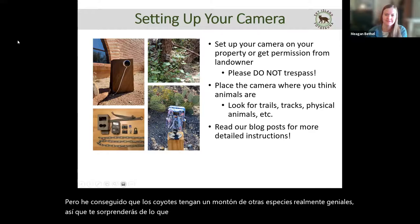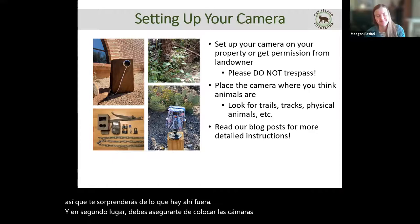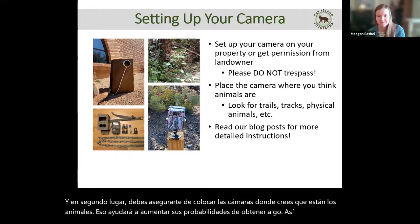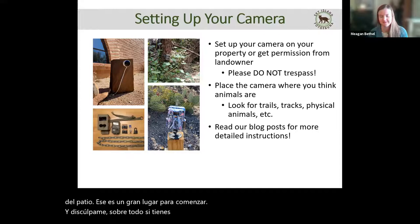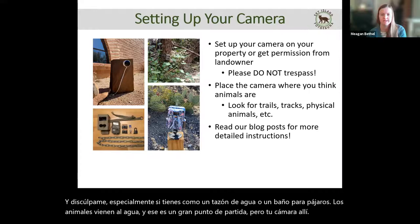You want to make sure you place the cameras where you think animals are — that'll help increase your odds of getting something. Look for trails and tracks. If you've seen animals before, like say you know they come into one corner of your yard, that's a great place to start. Especially if you have a water bowl or bird bath, animals come to water and that's a great starting point. We have a lot of blogs on tips and tricks on our website.